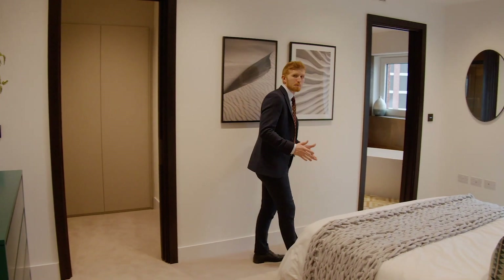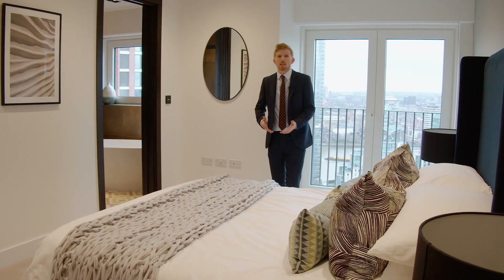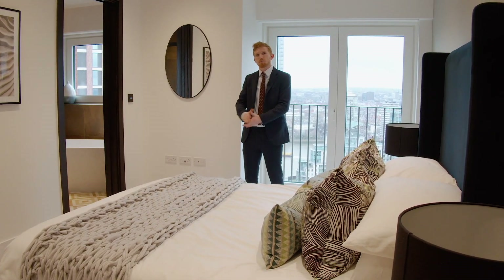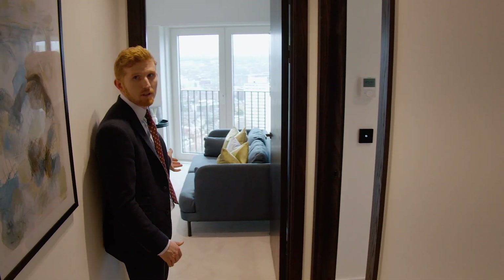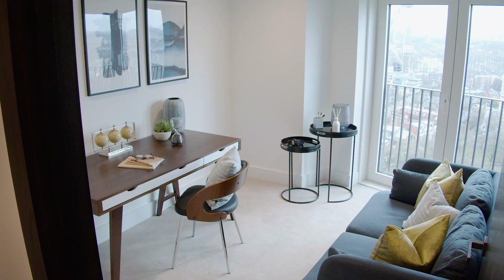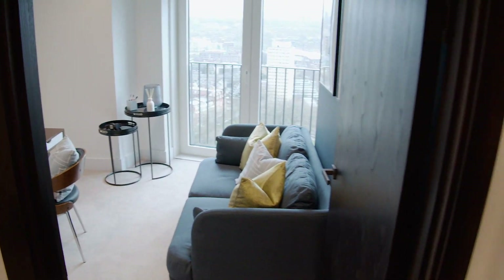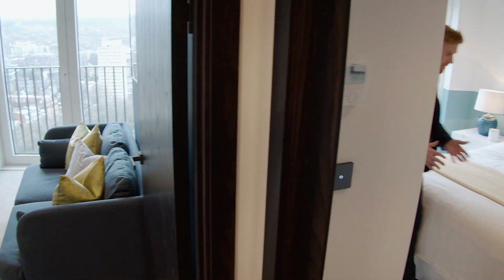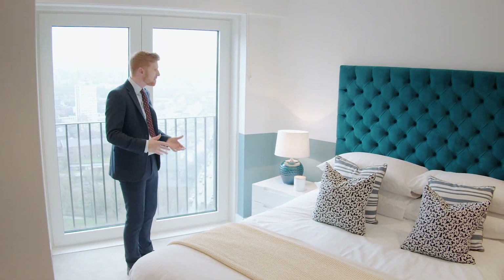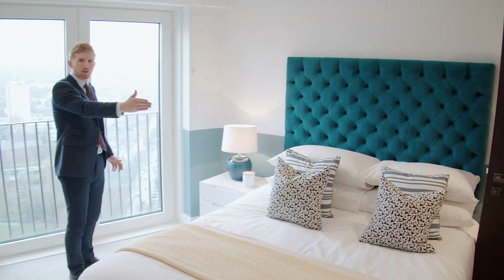The bedroom is particularly bright, having floor-to-ceiling windows, and for a London apartment it's incredibly spacious. You also have your own en-suite bathroom. It's a great sized third bedroom which can be used as an office or a study. The second bedroom is also particularly bright and spacious and offers some amazing views over central London towards Canary Wharf, and also has its own en-suite.